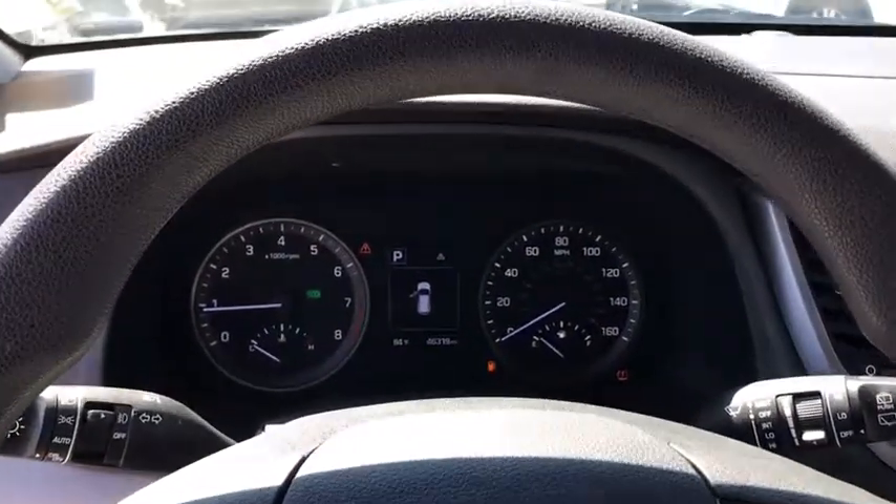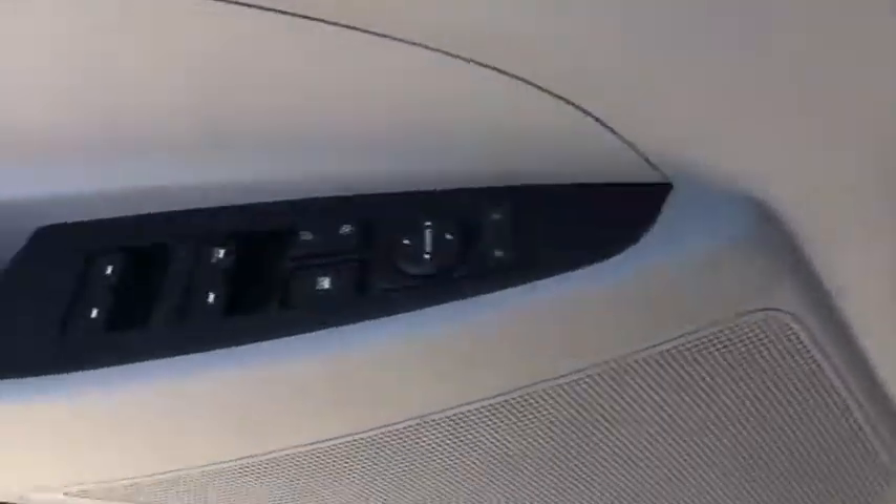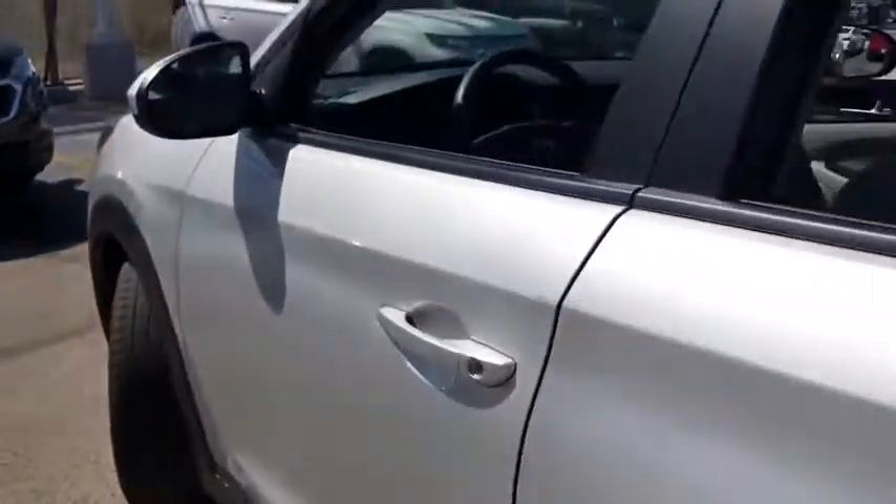Power windows, brake assist, overhead console, panic alarm, remote keyless entry, tachometer, front bucket seats, front reading lamps, rear window wiper, driver vanity mirror.